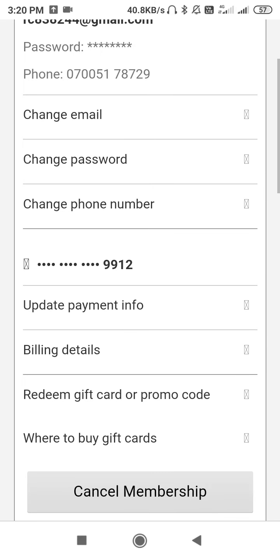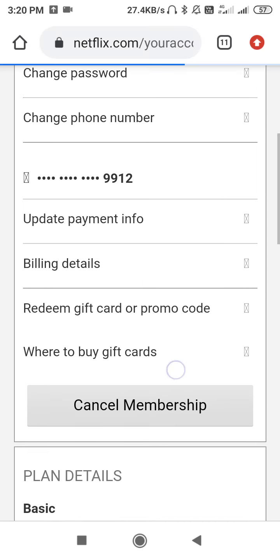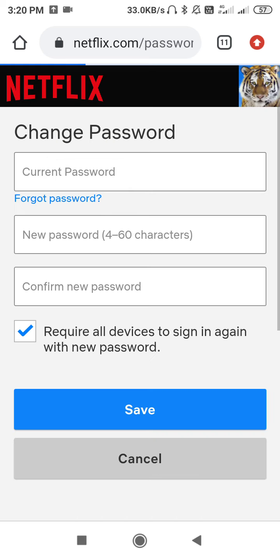We have opened the account settings. From here you can see the 'Change Email' and 'Change Password' options. So this is the password option. Let's go to password. You have to go here and then you will see — there is no current password shown.